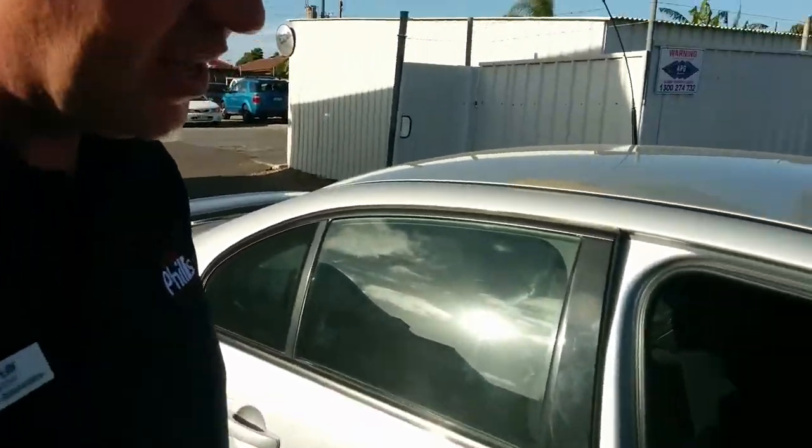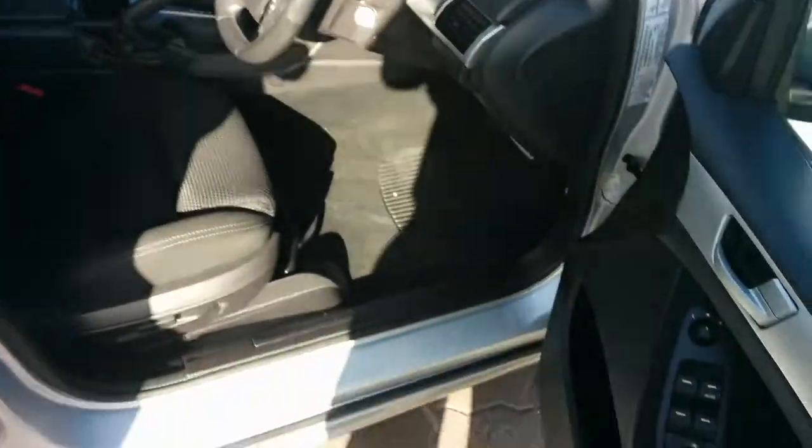If we move around to the inside here, you can see your power functions on the driver's door there. Moving to the inside, we do also have cruise control fitted on this vehicle with your audio controls there. Also fitted with Bluetooth, and your central control centre.